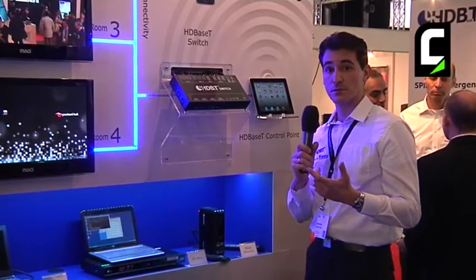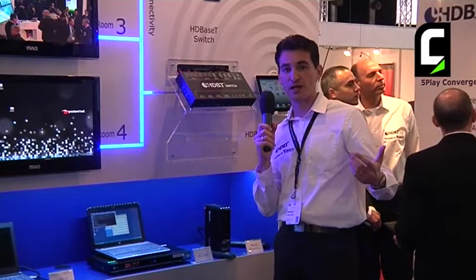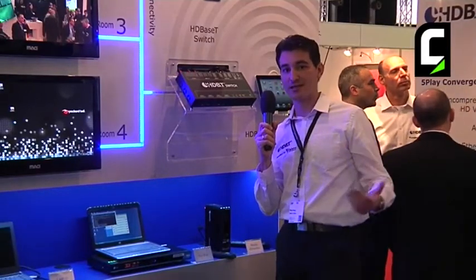You can also control everything remotely. Even if you have a display which is 100 meters apart from the switch, you can still use your infrared remote control and your USB devices. The switch will automatically take care of sending back all the controls.